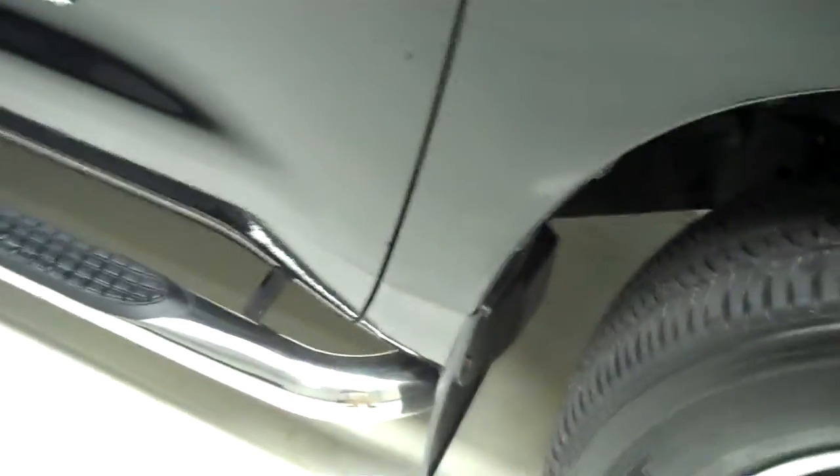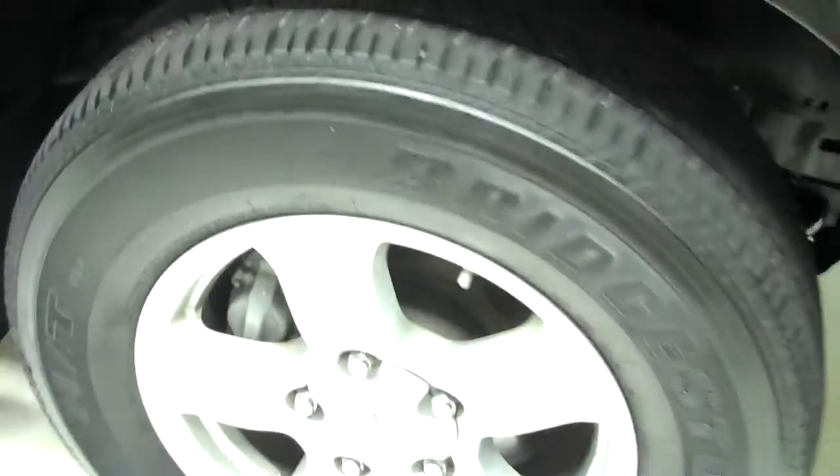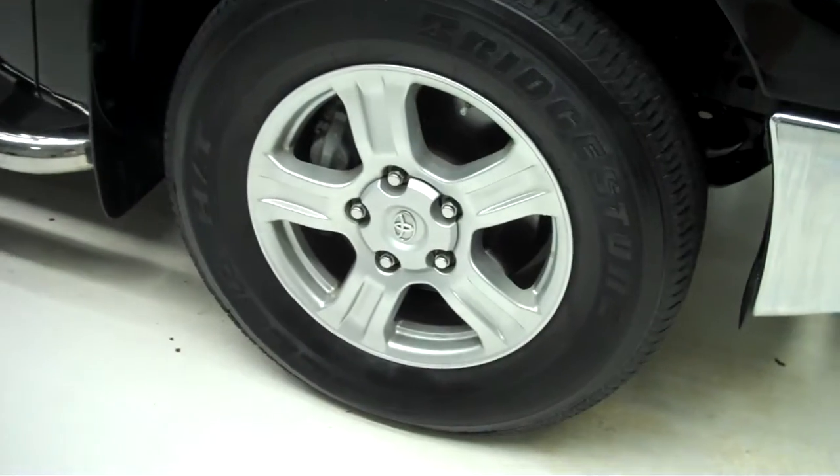Vehicle does have a clean Carfax history report badge on the side, factory style mud flaps all the way around. Tires are in okay condition — Bridgestone Dueler tires on factory Toyota rims.